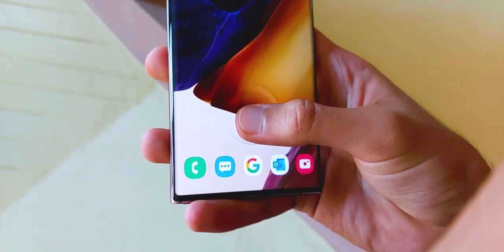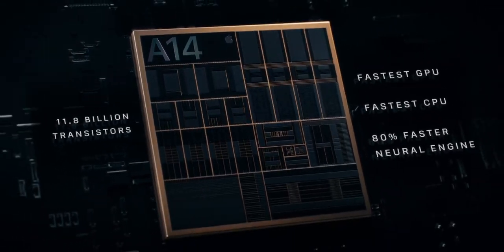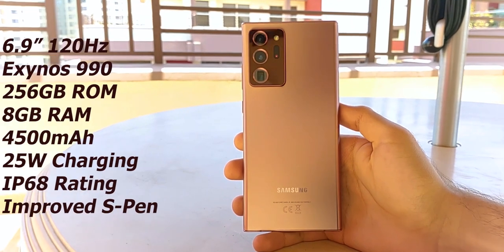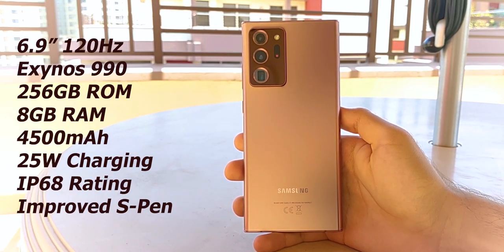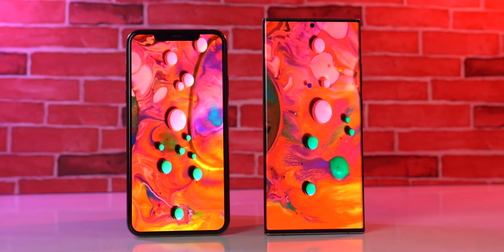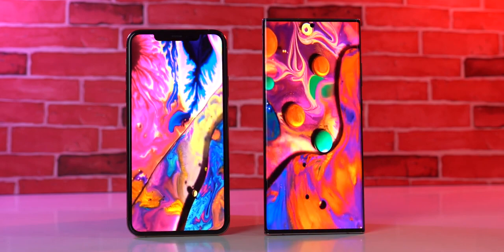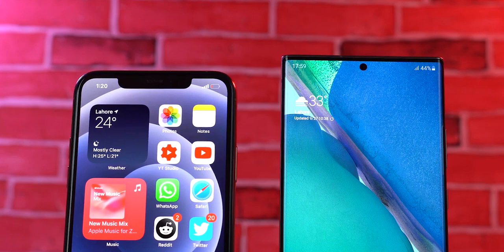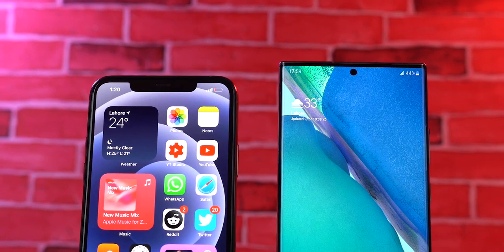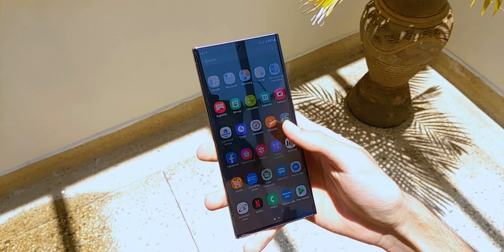Coming to performance, the iPhone 12 Pro Max runs on the A14 Bionic, which is a 5nm chipset and is by far the most powerful processor in a smartphone today. The Note 20 Ultra features the Snapdragon 865 Plus processor, and both phones support 5G. Overall, there is no way you are going to have performance issues with either of these phones, but there will be a noticeable difference in terms of battery life. The Note 20 Ultra has a 4500mAh battery and the iPhone has one slightly under 4000mAh, but considering the iPhone runs on the more efficient A14 Bionic, has a smaller 60Hz display, and benefits from software optimizations, the iPhone will offer much better battery life than the Note 20 Ultra, which hasn't exactly been praised for its battery performance.